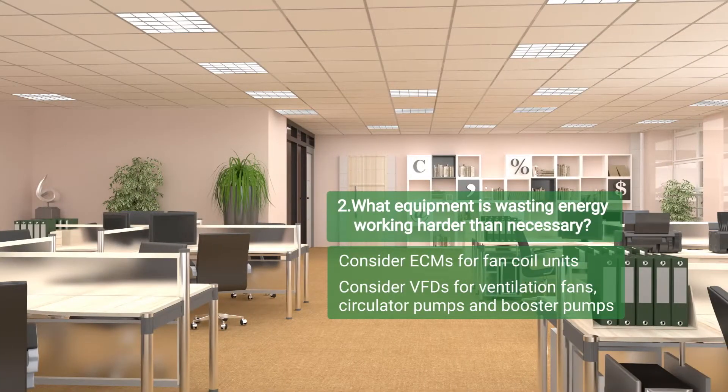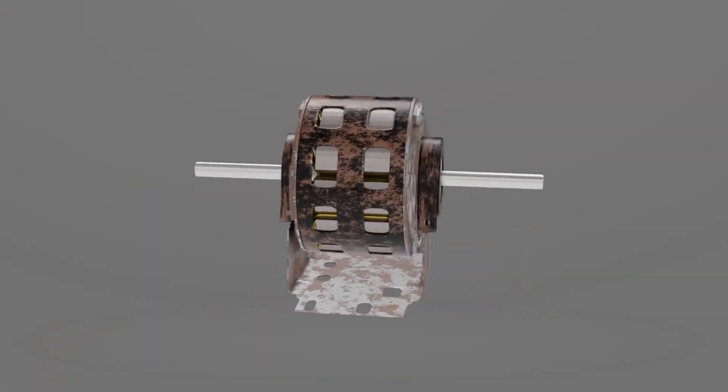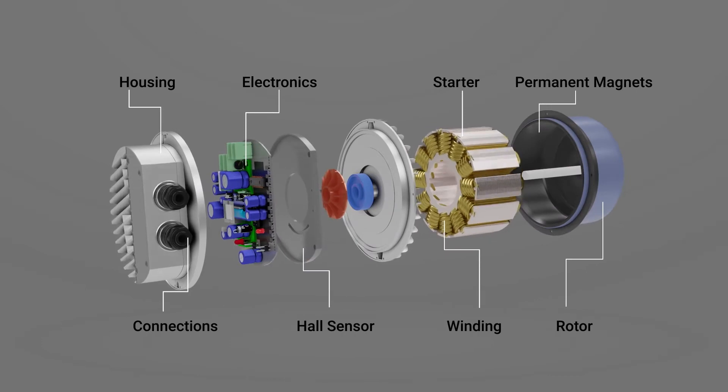The second question: what equipment is wasting energy by working harder than necessary? Many ventilation and pumping applications in mid-tier buildings are good candidates for speed control using new motor technologies or variable frequency drives, also known as VFDs. The building supervisor found aging motors in many fan coil units and made the decision to replace them with electrically commutated motors, or ECMs.